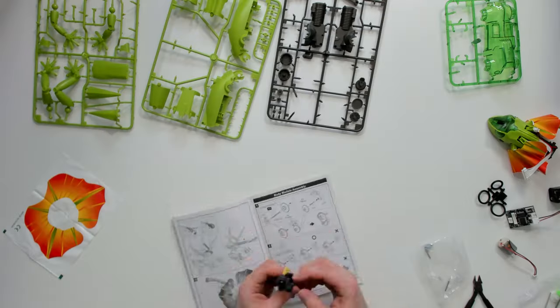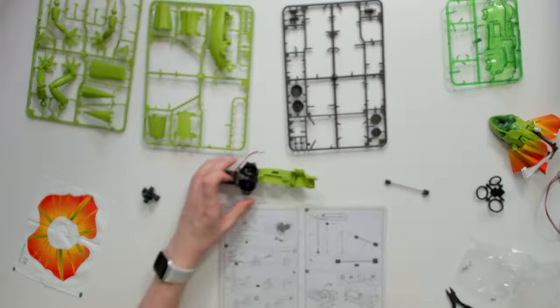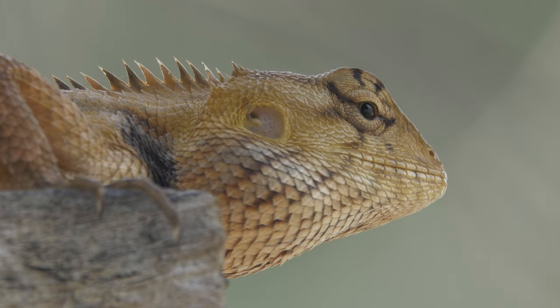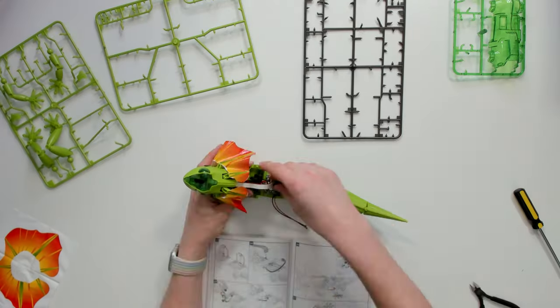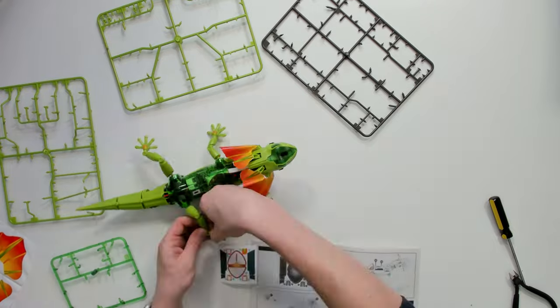Some robots are designed to perform specific tasks, such as welding or fabricating parts. Others are designed for general use and can be programmed to perform a variety of tasks. Robotics offers a wide range of career opportunities for those who are interested in working with these machines.